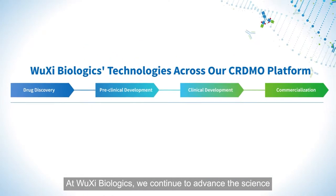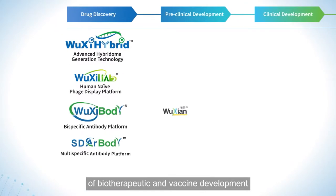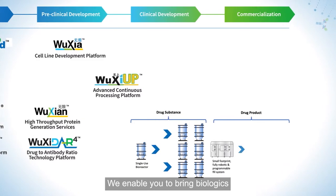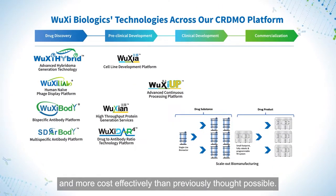At Wuxi Biologics, we continue to advance the science of biotherapeutic and vaccine development by providing innovative technologies from discovery to GMP manufacturing. We enable you to bring biologics to the clinic and market faster and more cost-effectively than previously thought possible.